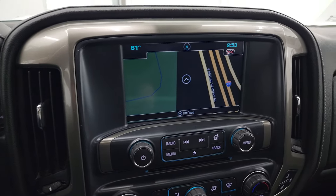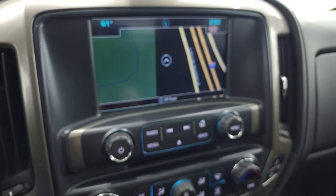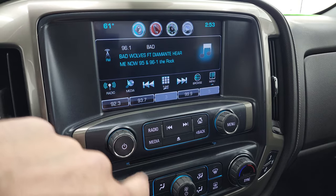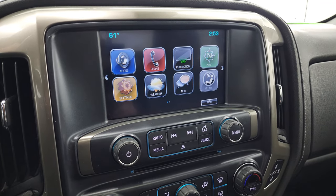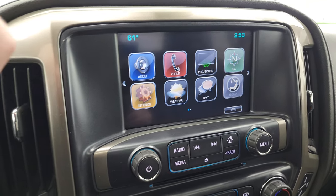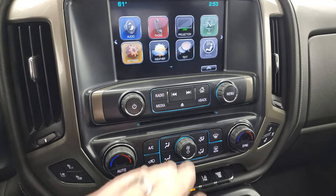This one comes with the Chevy MyLink system and factory navigation — you can see it is working nicely. You do get AM, FM, and Sirius XM radio capabilities. It also has a projection feature where you can project your cell phone to the screen via Android Auto or Apple CarPlay. Your backup camera shows up here — the truck's got to be on for that to work, so I'll show you that in just a second.